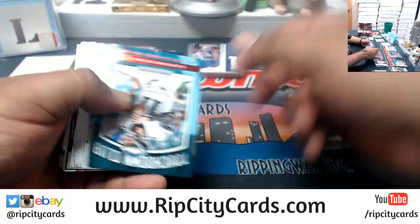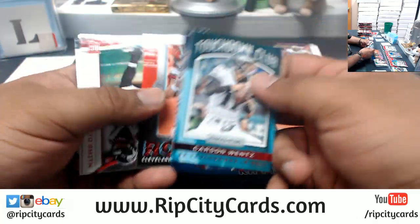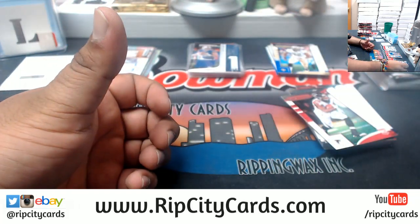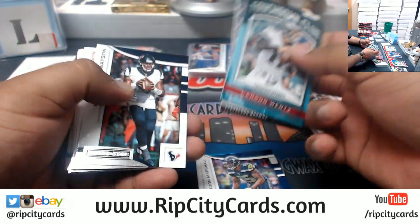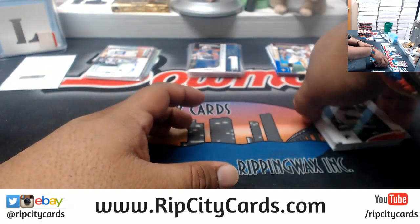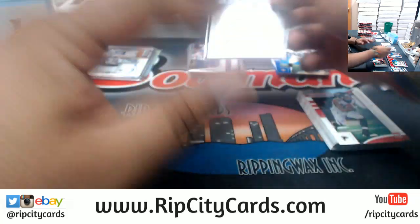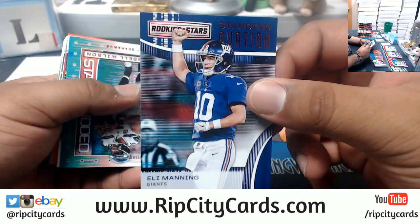I wonder how many of these cards are going to end up in kids' bicycle spokes. Do kids still do that — put little cards in their bicycle spokes? Do kids even ride bicycles anymore? They're probably too busy playing Fortnite. Dallin Vikings patch. This set is perfect to put in bicycle spokes.